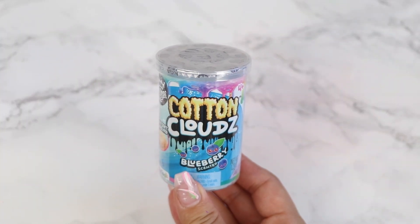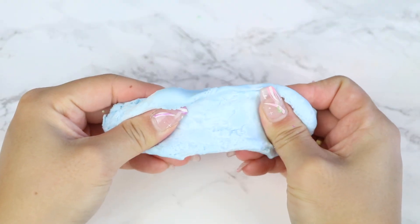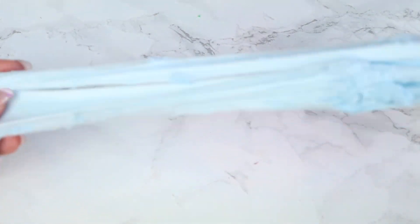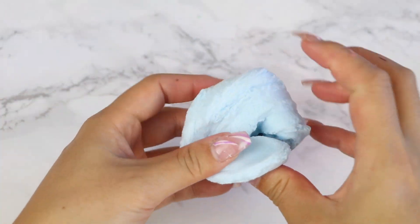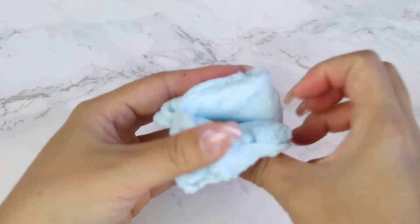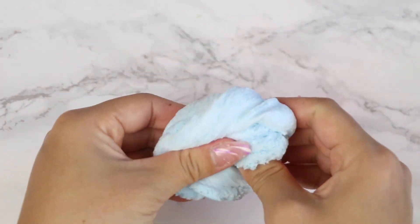Lastly from Compound Kings, we have a 1.2 ounce container of Cotton Clouds in Blueberry. Right when I took the slime out of the container, it felt a little dry, but as soon as I started stretching and fluffing it up, it was great. This is a light and airy slime similar to a cloud slime, but with more of an elastic pull as you stretch it. I usually love the scents Compound Kings uses, but this one did not smell like blueberries to me at all — it smells like cheese and crackers. Maybe I just received an old slime. Let me know if you guys had any issues with the scent.